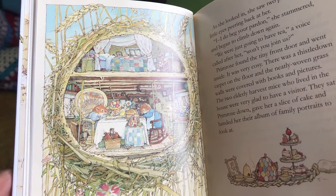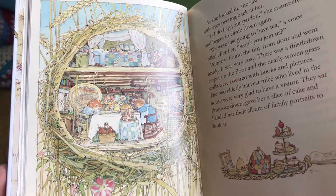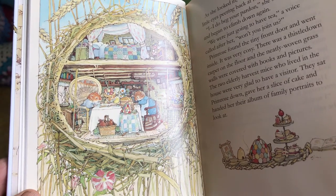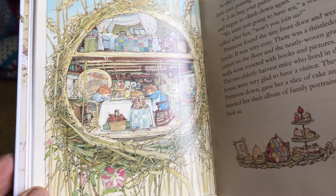"Oh, I do beg your pardon," she stammered, and began to climb down again. "We were just going to have tea — won't you join us?" they called after her. Primrose found the tiny front door and went inside. It was very cozy. There was a thistledown carpet on the floor, and the neatly woven grass walls were covered with books and pictures. The two elderly harvest mice who lived in the house were very glad to have a visitor. They sat Primrose down, gave her a slice of cake, and handed her their album of family portraits to look at.